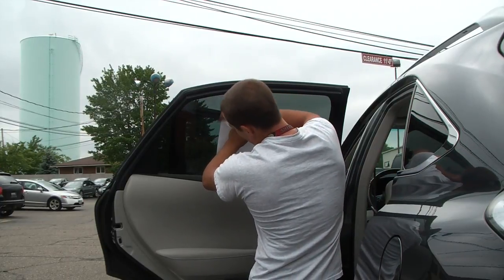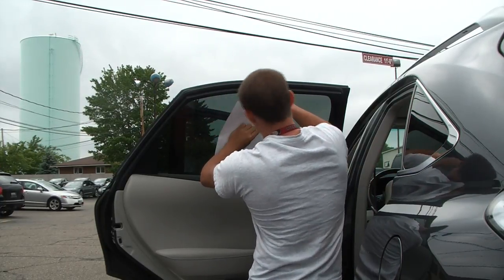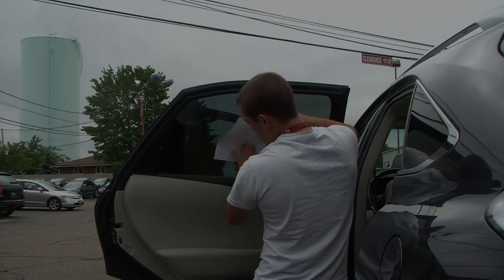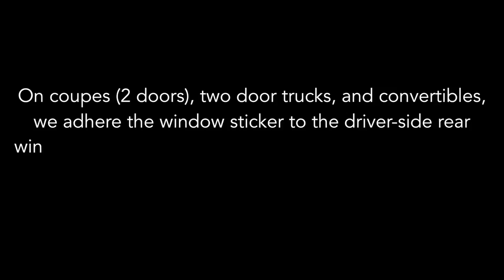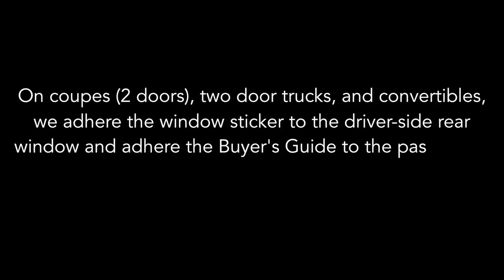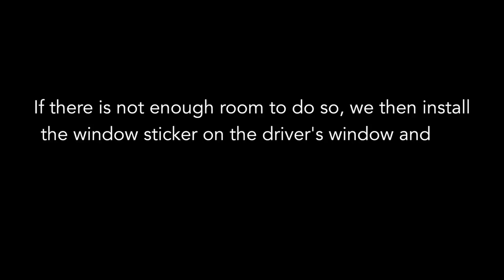With a razor blade, we remove any existing paper stickers including any glue residue. The location of stickers depends on the body type of the vehicle. We use the following guidelines for applying stickers unless otherwise specified by the dealership. On coupes, two doors, two-door trucks, and convertibles, we adhere the window sticker to the driver's side rear window and adhere the buyer's guide to the passenger side rear window. However, if there is not enough room to do so, we then install the window sticker on the driver's window and the buyer's guide on the front passenger's window.